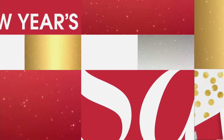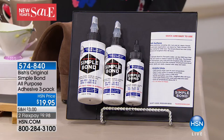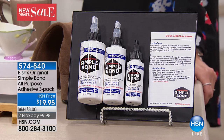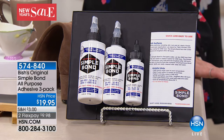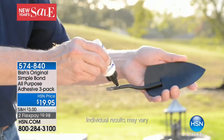Item number 096411. Right now, enjoy free shipping on everything organizational. If you're thinking I'm going into 2018 and finally going to get organized, go to HSN.com. Our friend Carrie Mobley is joining us next with an incredible product — the Simple Bond All-Purpose Adhesive, one of the most amazing inventions I've ever seen.